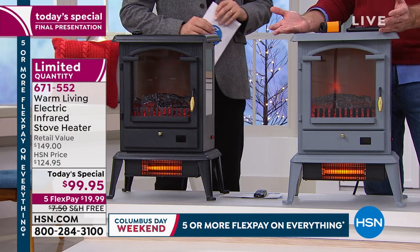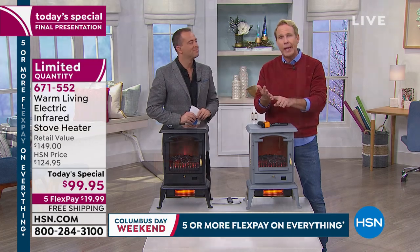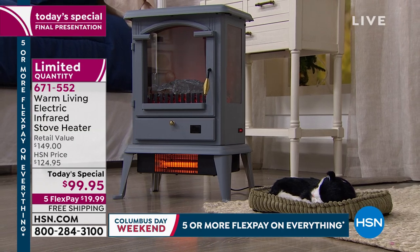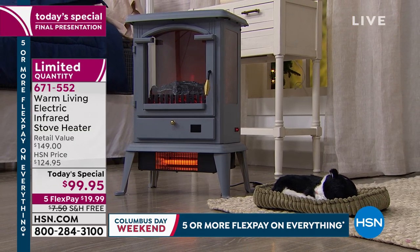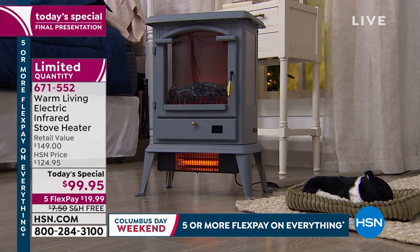You plug it in and turn it on and enjoy it for season after season. Read the manual — common sense is really important. Keep it three feet away from any curtains or anything like that, but you can use it on any kind of carpet. And if you own a pet — a cat or a dog — remember, this is the safe, intelligent infrared heating technology.